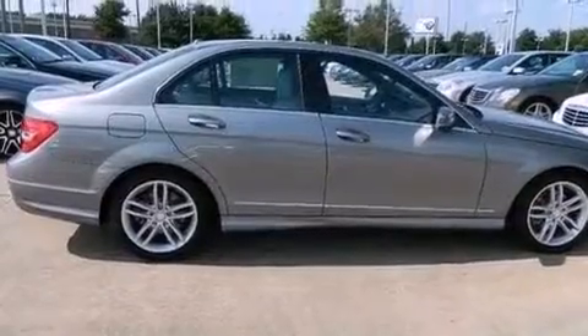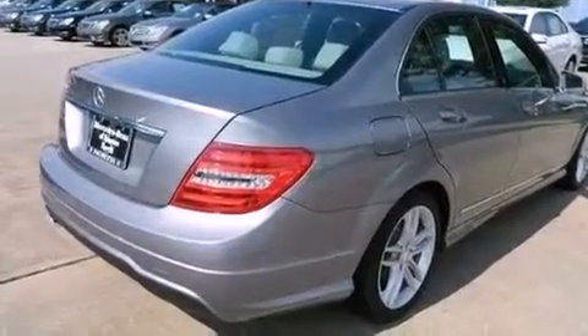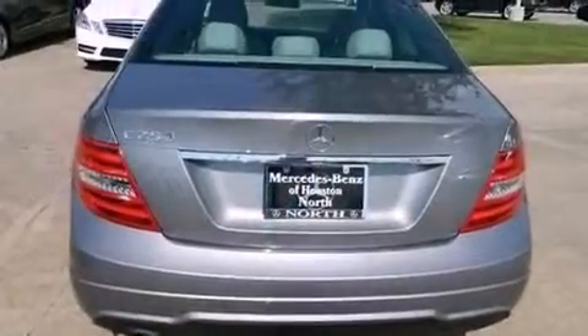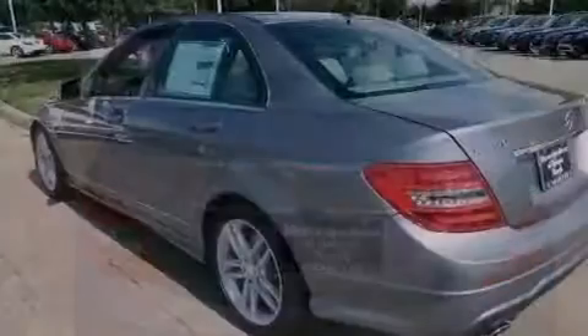Its top features include a turbocharger, a sports suspension, a sunroof, traction control and stability control systems, a premium audio system, aluminum wheels, and a tire pressure monitoring system.